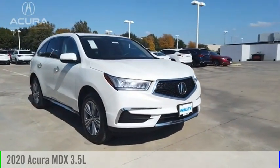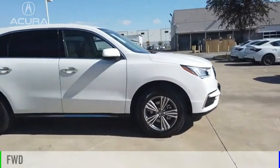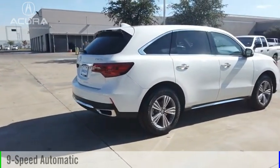Take a ride in the 2020 MDX. This vehicle is powered by a front-wheel drive, six-cylinder, 3.5-liter engine, and comes with a nine-speed automatic transmission.